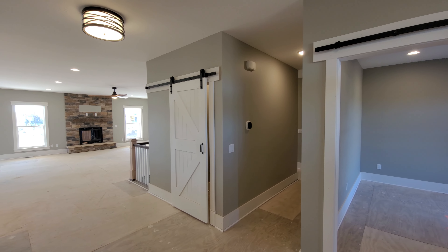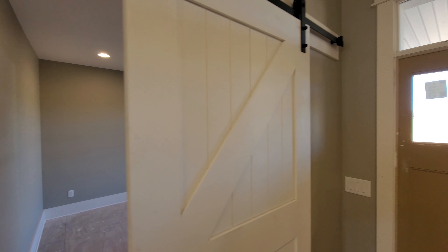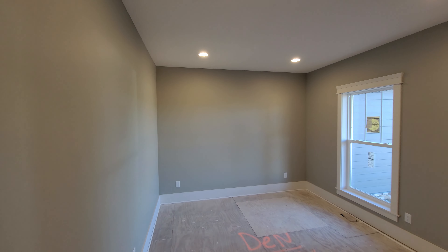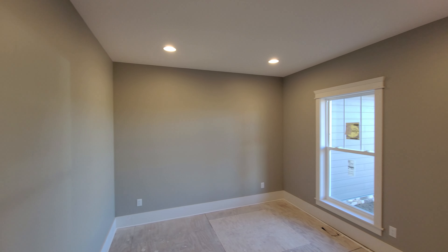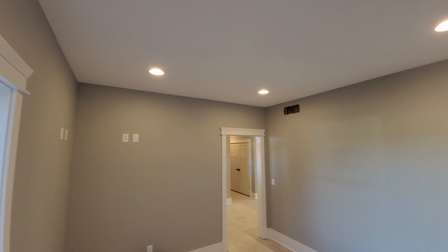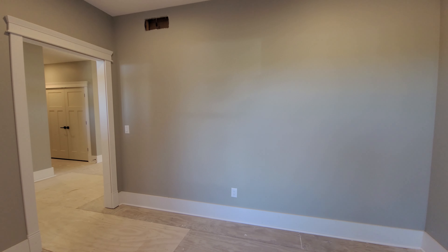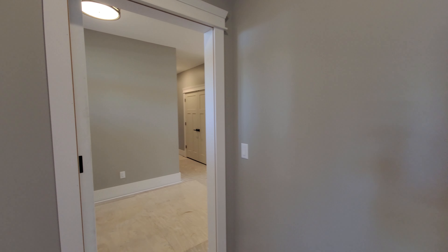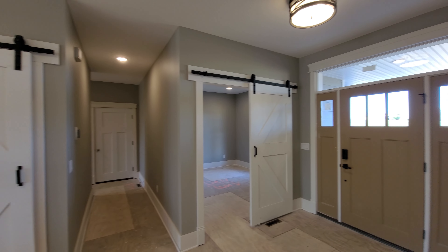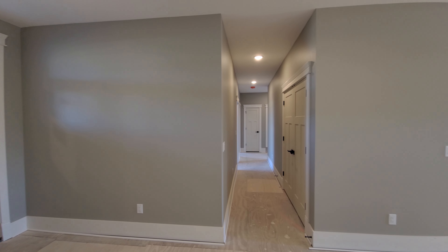Entering into the den, you'll see that this space has been squared off at that rear corner, and a sliding barn door has been added. Recessed lighting along the ceiling will add some excellent lighting to this space. The 9-foot ceilings throughout the home really do a lot to make the space feel big and wide open. Barn doors in the front entry make for a seamless way to close off your spaces without the hassle of any swinging doors.